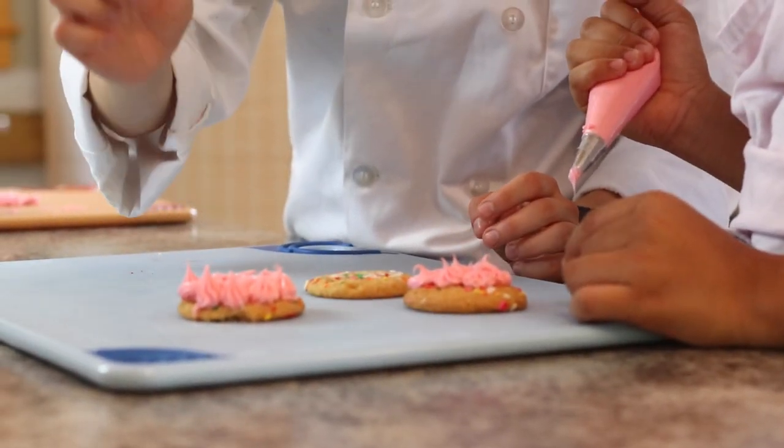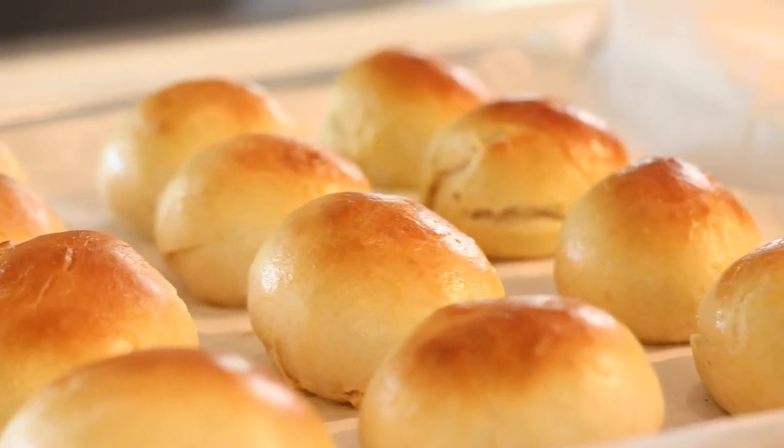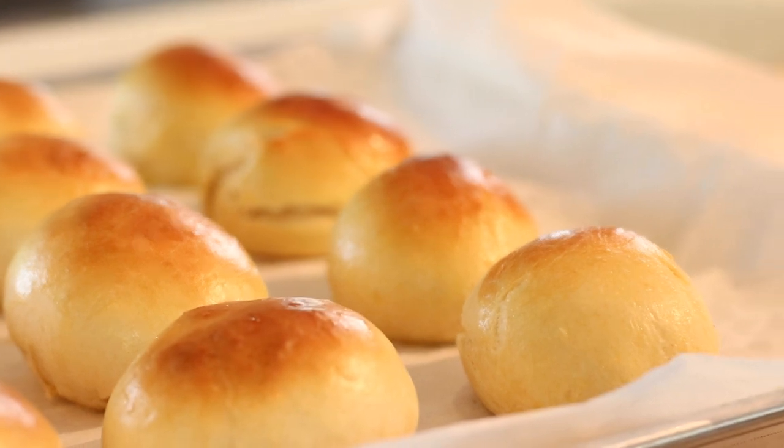In all the baking classes, the kids were amazing. They were so excited to make their cookies and their bread, and they loved it. They were doing it for the first time.